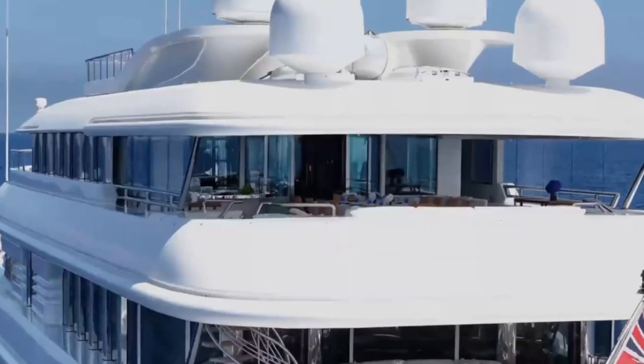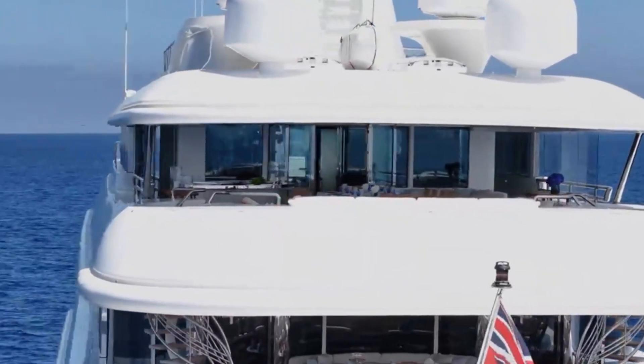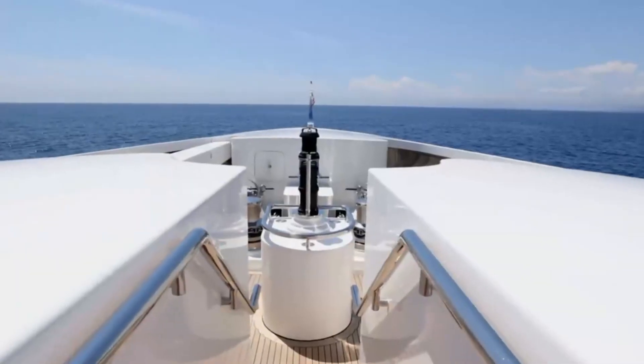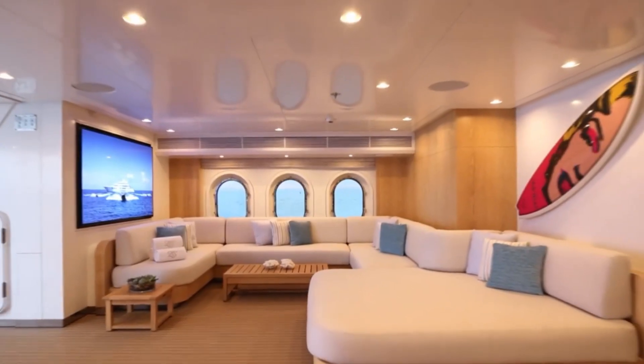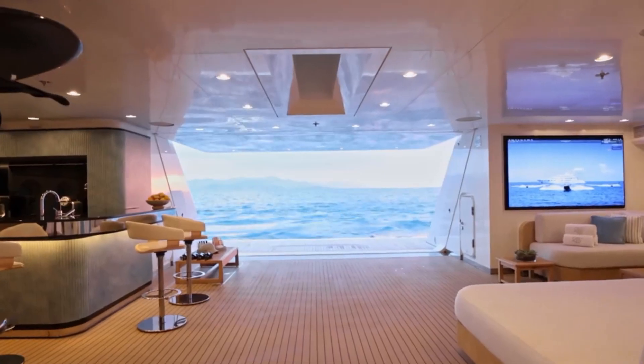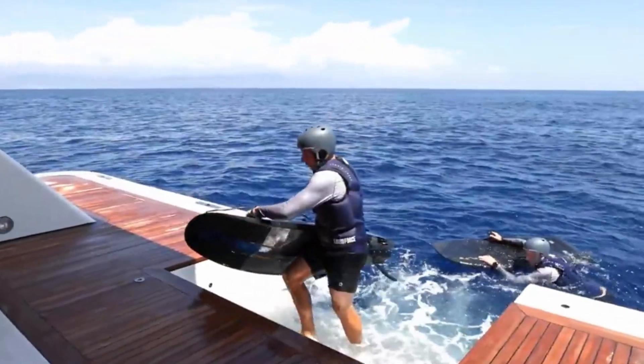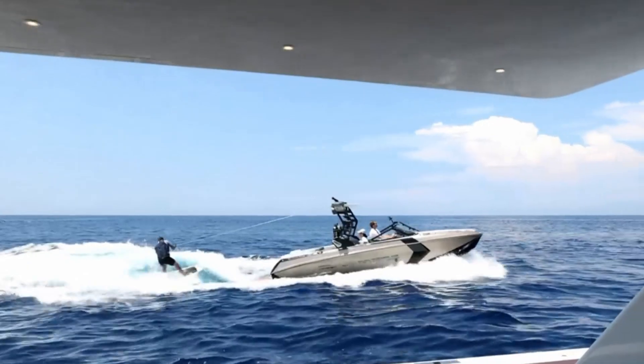As we set sail from today's edition of Yacht Watch, we hope you've enjoyed this deep dive into the world of maritime luxury. Stay anchored to LuxLife for more exclusive insights into the lavish lifestyle you love. Until our next voyage together, stay grand and keep cruising. Farewell from LuxLife.